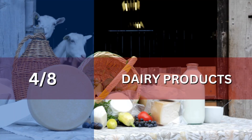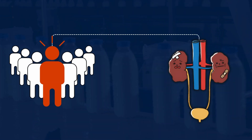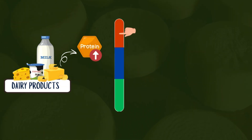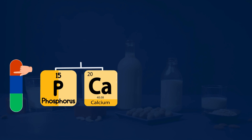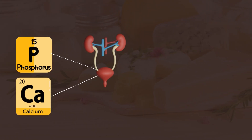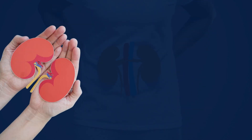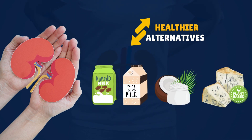Number 4: Dairy Products. Dairy products can negatively impact kidney health and worsen proteinuria, especially in individuals with compromised kidney function. Their high protein content increases the kidney's workload, putting extra stress on the glomeruli. Additionally, elevated phosphorus and calcium levels in dairy can disrupt mineral balance, further straining the kidneys and exacerbating damage over time. Consider alternatives like almond milk, rice milk, coconut yogurt, and plant-based cheeses, which are easier on kidney function.